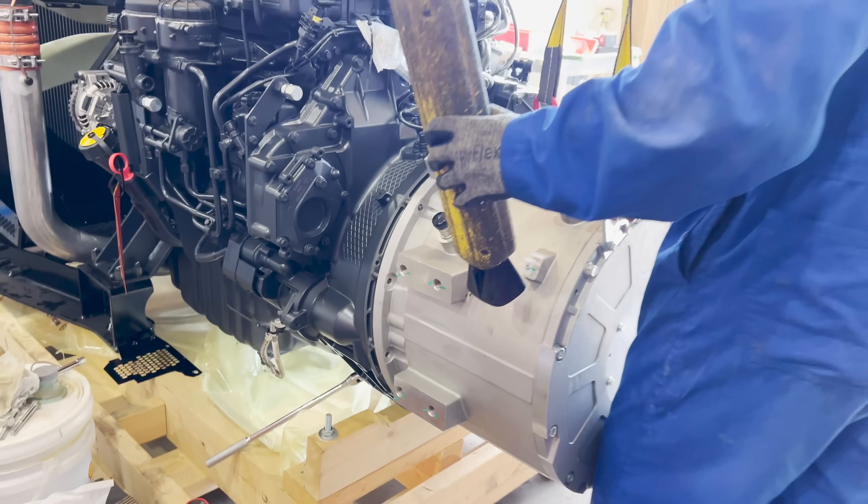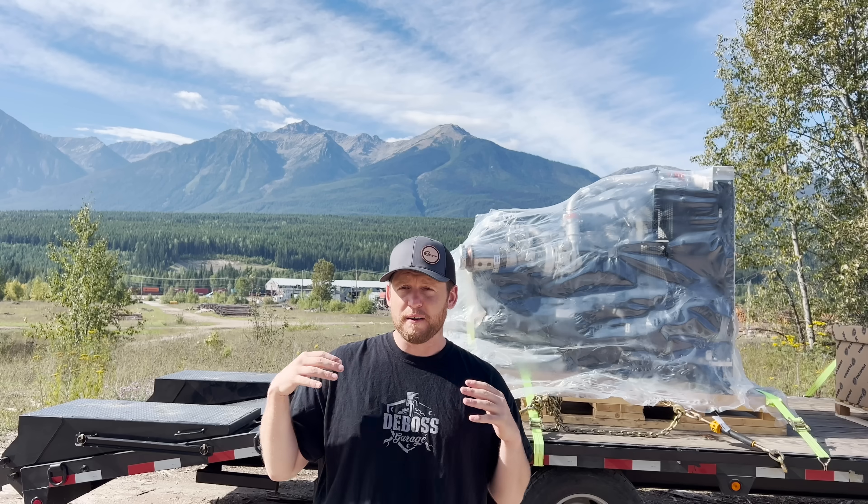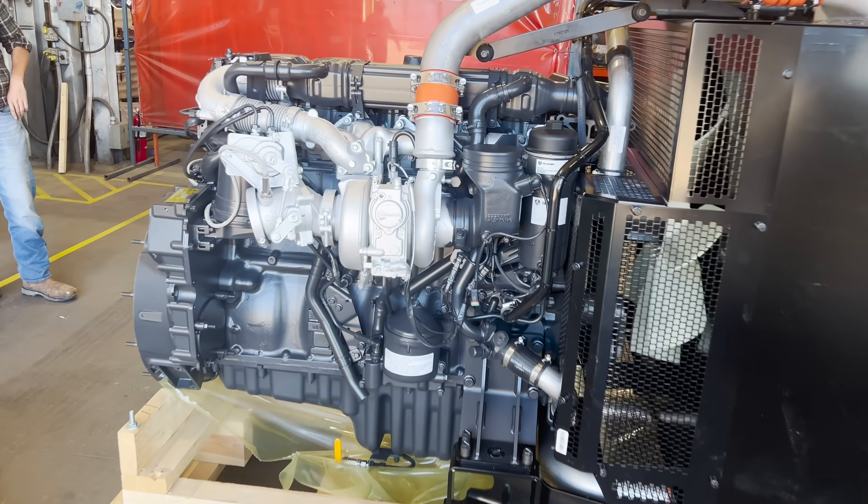They've got 9 litres all the way up to 16 litres with 770 horsepower, 500 kilowatts — that blows me away. That's way more power than pretty well any motor you can get in North America, all the way down to the hybrid 9 litre. Todd Warren from Colocut, a Scania representative, came out to the shop to answer some of the commonly asked questions about the motors.